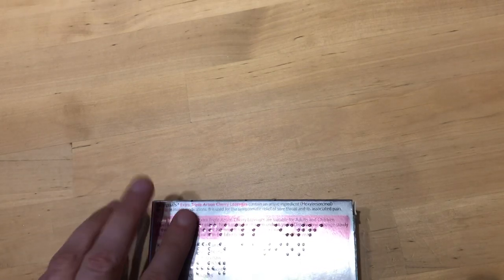As always, I'm sorry about the poor visual quality of this video, but as you know I am totally blind and I record these videos on my own, so I will basically do my best. The first example I wanted to share with you is medication.